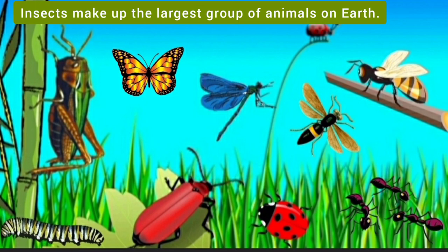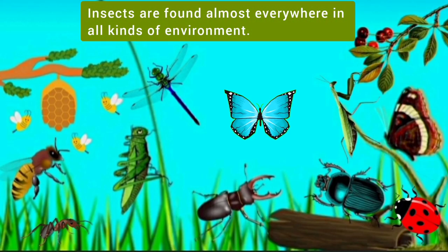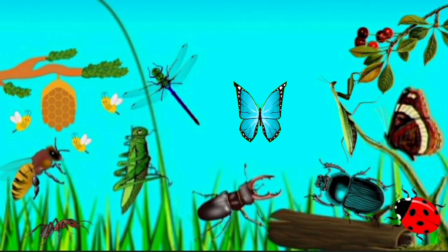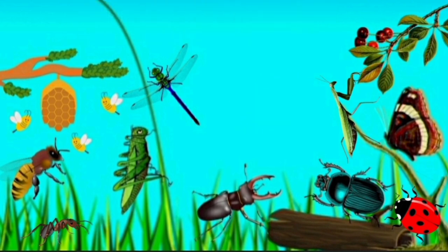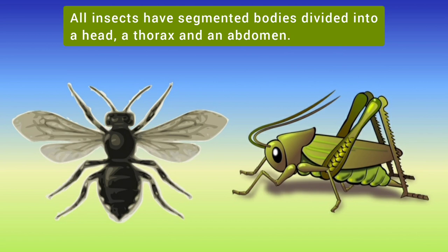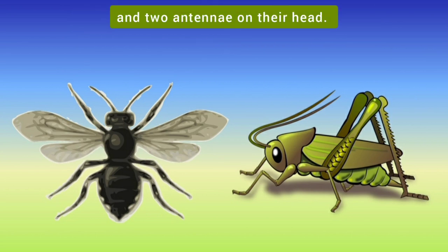Insects make up the largest group of animals on earth. Insects are found almost everywhere in all kinds of environments. Insects are invertebrates, which means that they do not have a backbone. All insects have segmented bodies divided into a head, a thorax and an abdomen. They have 3 pairs of legs, 2 pairs of wings and 2 antennae on their head.